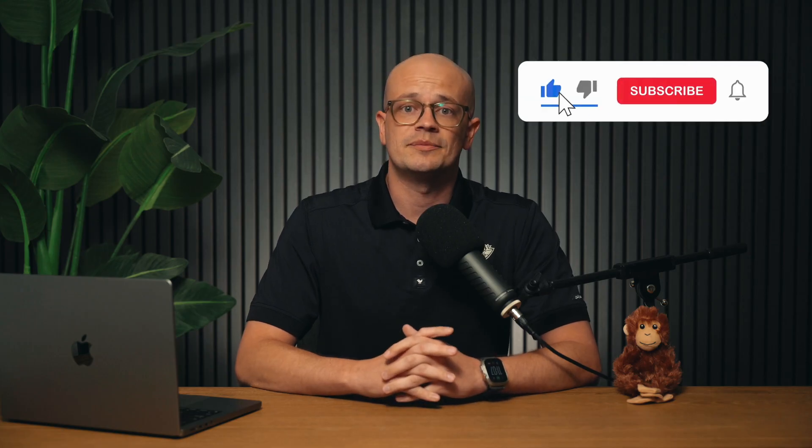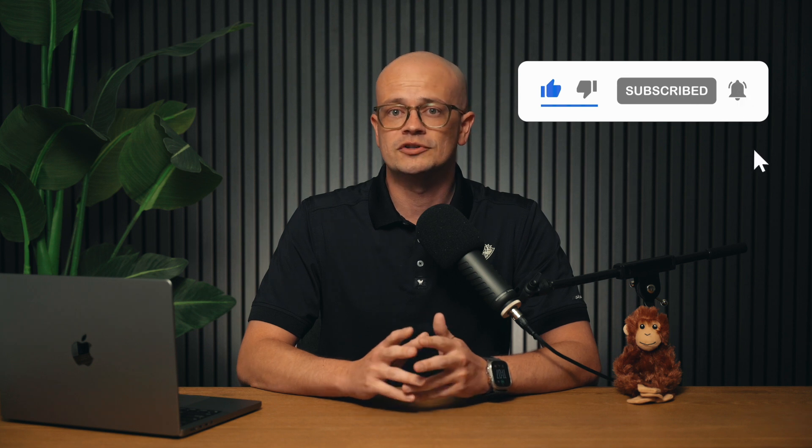Thanks for watching. If you found this video helpful, give it a thumbs up and don't forget to subscribe for more tips on keeping your home comfortable year round. Drop any questions you have in the comments below and I'll see you in the next video.